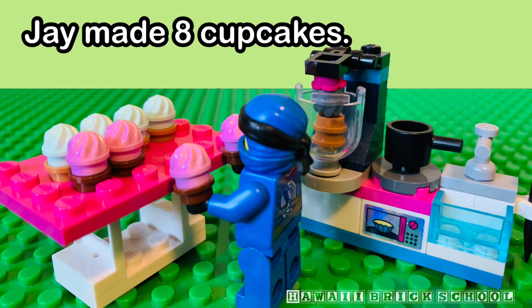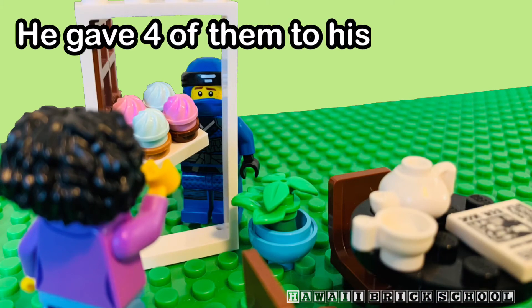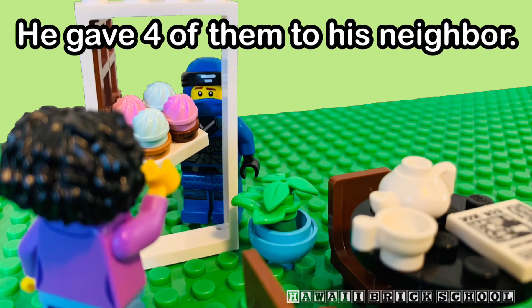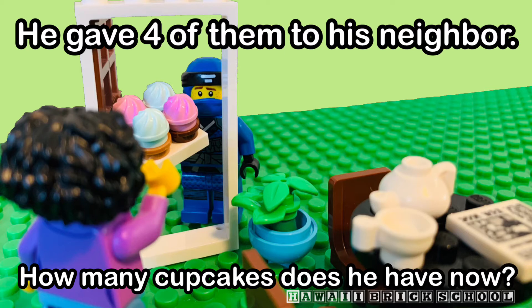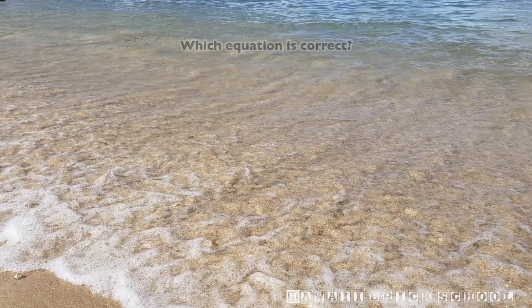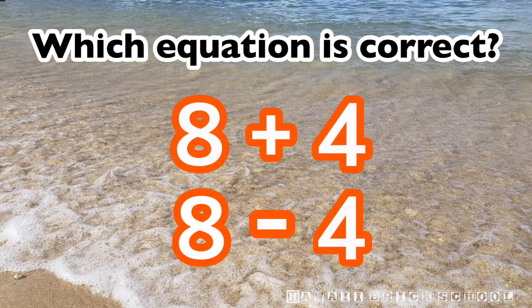Jay made eight cupcakes. He gave four of them to his neighbor. How many cupcakes does he have now? Which equation is correct? Eight plus four or eight minus four?